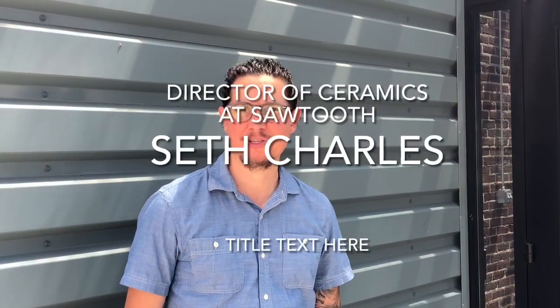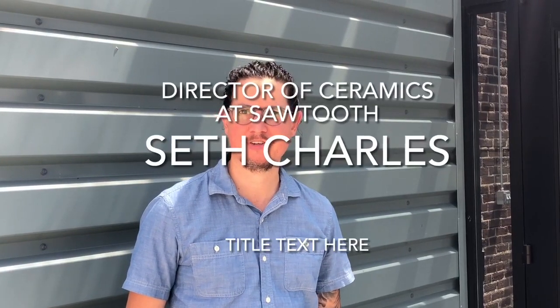Hi, my name is Seth Charles. I am the Lead Program Director and Director of Ceramics at Salt Lake School for Visual Art. I've been here for about two and a half years, most of that time during the pandemic.